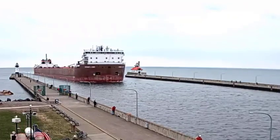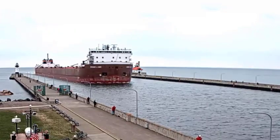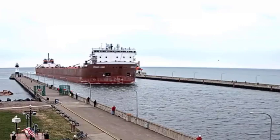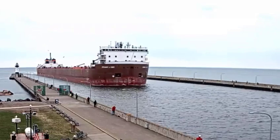Good morning, visitors. The vessel that you see arriving is the Stuart J. Court. The Stuart J. Court was built in 1972 by Erie Marine Inc. of Erie, Pennsylvania.